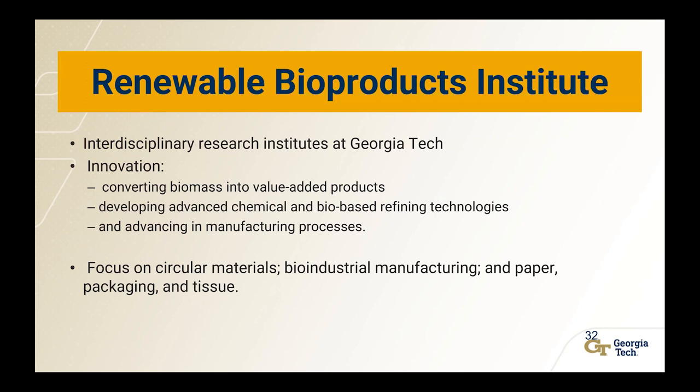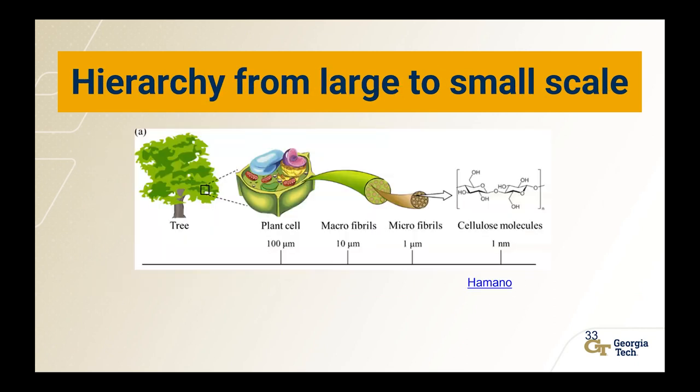The museum is part of the Renewable Bioproducts Institute — an interdisciplinary research institute at Georgia Tech focused on converting biomass into value-added products, developing advanced chemical and bio-based technologies, and advancing paper-related manufacturing processes with a focus on circular materials, bio-industrial manufacturing, and paper packaging and tissue. How can we convert biomass, such as trees, into value-added products in novel ways? We can rethink the scale of material. We get fibers for paper from macrofibrils, but there's an area between microfibrils and nanofibrils that if we can extract, we can do some really interesting things with.